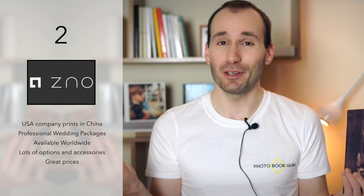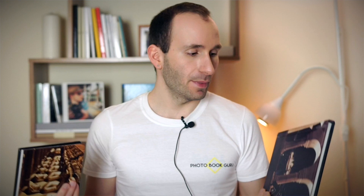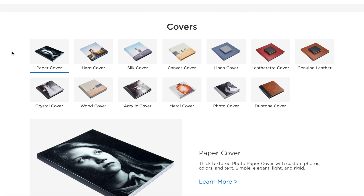Number two is ZNO — they used to be called Artisan State a few years ago. They are a US company but their printing stations are in China. What you need to know about them is that they were the first company who started offering professional print products to non-professional customers, so anybody around the world could order flush mount albums, silver halide books, and things like that before all the other companies started offering them.